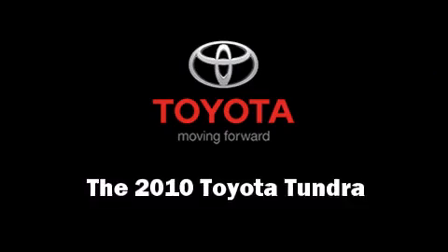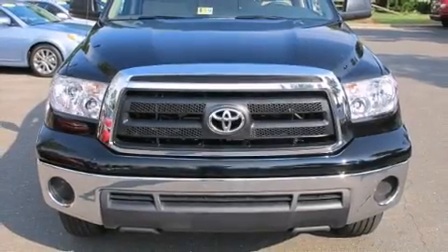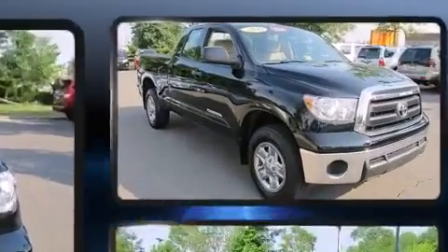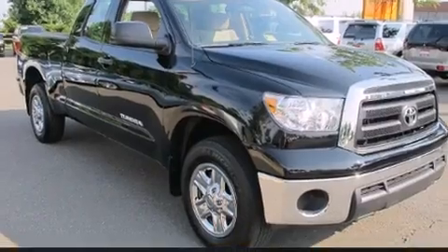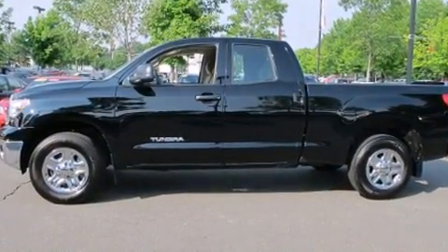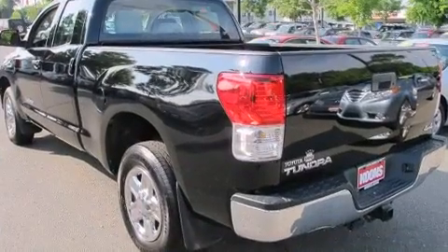The 2010 Toyota Tundra with less than 30,000 miles on the odometer. This truck stands out from the crowd, boasting a diverse range of features and remarkable value. A 4.6-liter V8 engine pairs with a sophisticated six-speed automatic transmission.